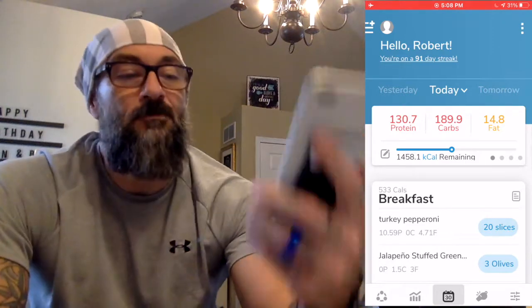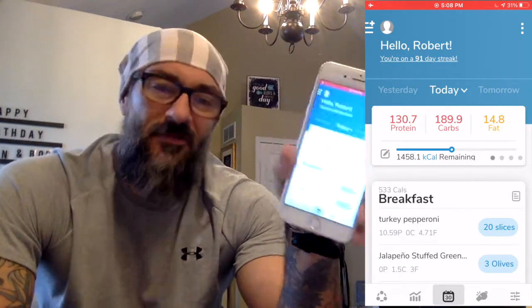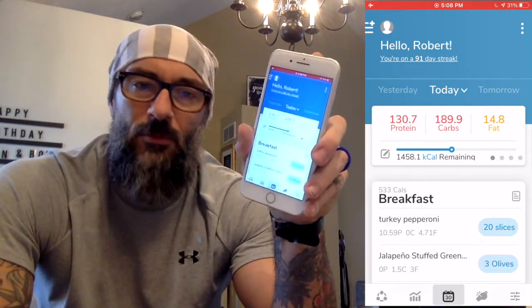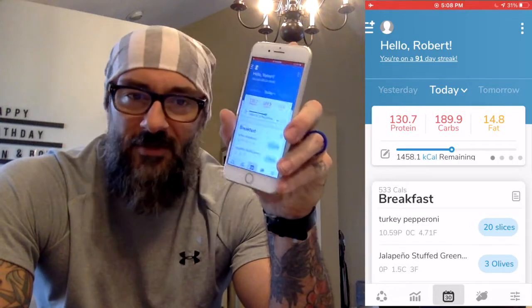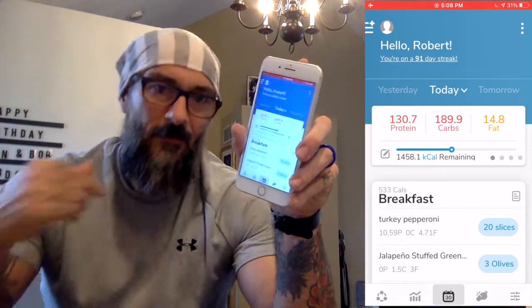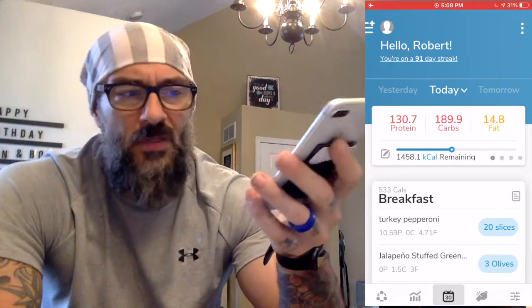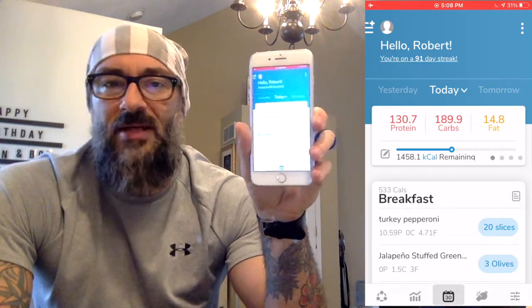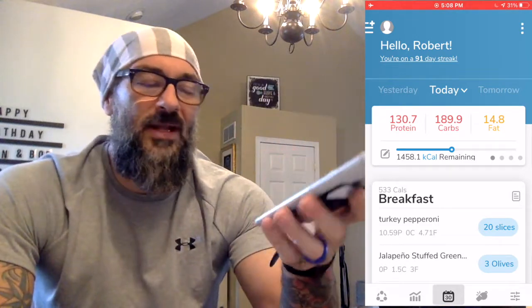I do these every single day, so let's do them together at the same time. I have a three-step process every day whenever I build my food plans. I've got a flexible schedule, so I build my food plans daily. You might have a different type of schedule that's not as flexible where you have to build a plan for the whole week, but either way this app works great for all of that. Because I've got flexibility in my schedule, I can choose when I eat. I make mine fresh every day, but the concepts are the same whether you're doing it every day or once a week.